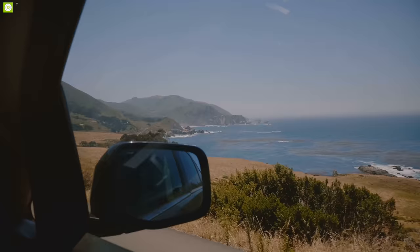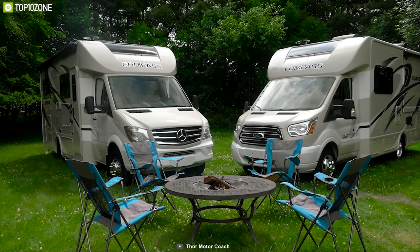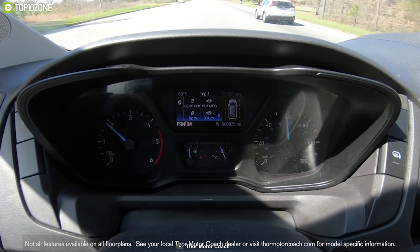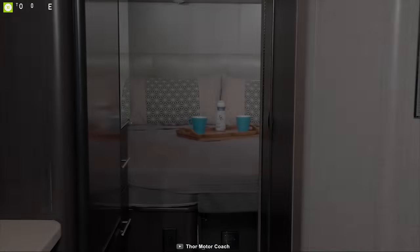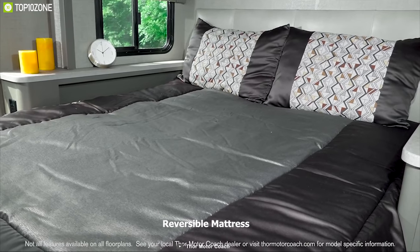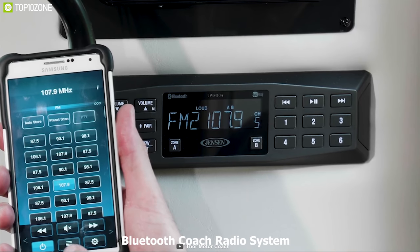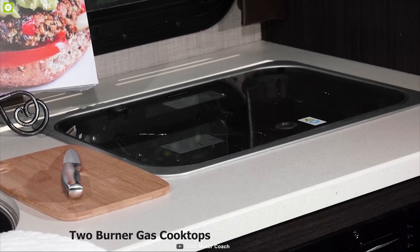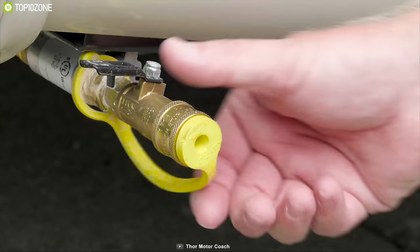Thor Motors are a pioneer in making Class B Plus motorhomes with great passion. Meet the Thor Motor Coach Compass, a feature-packed Class B Plus motorhome built to fulfill your needs outdoors. It comes with a powerful 3.2-liter turbo-diesel engine for smooth and stable driving. It offers massive sleeping space for up to three people with a queen-size bed and reversible mattress. The living space has a 32-inch TV with Bluetooth radio system and soundbar, plus a full-featured kitchen with two burner gas cooktops, a convection microwave oven, and a stainless steel bowl sink.